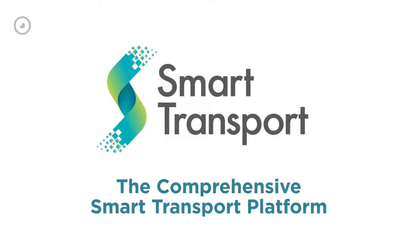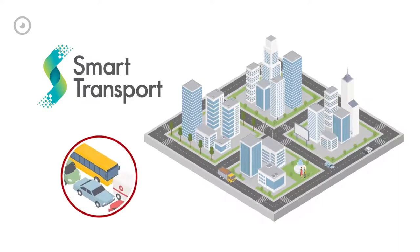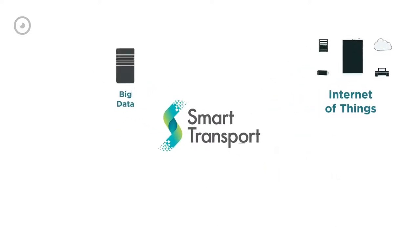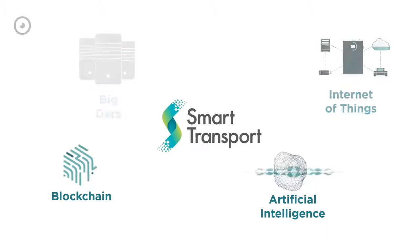Introducing the Comprehensive Smart Transport Platform — a revolutionary transport system that will make congestion, violations, and high carbon emissions a thing of the past. This system remotely manages fleet activity, utilizing cutting-edge technologies to efficiently automate a wide array of tasks in real time.